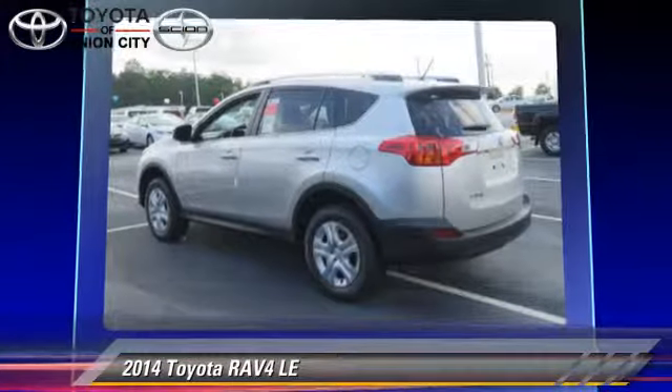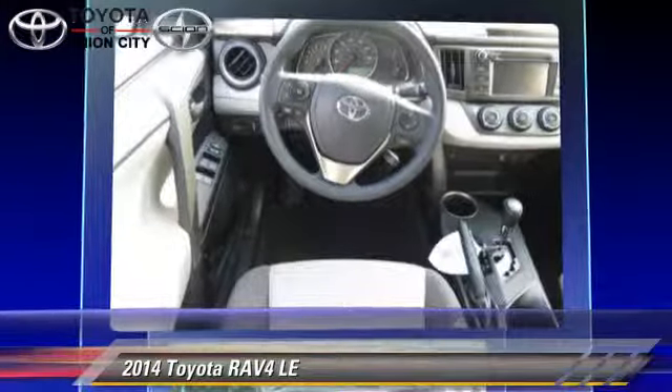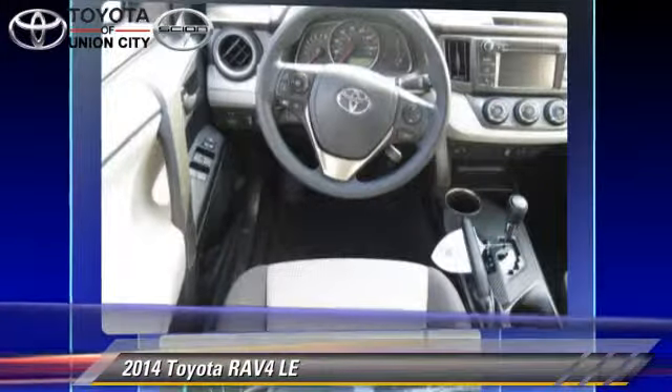Comfort and convenience features include power steering, air conditioning, and power door locks. Give us a call to schedule your test drive today.